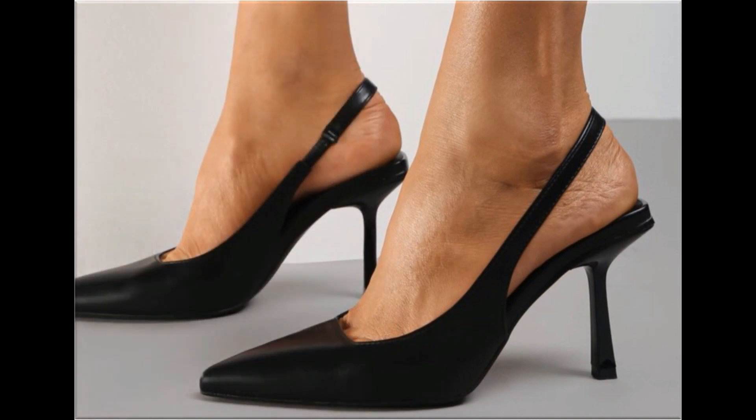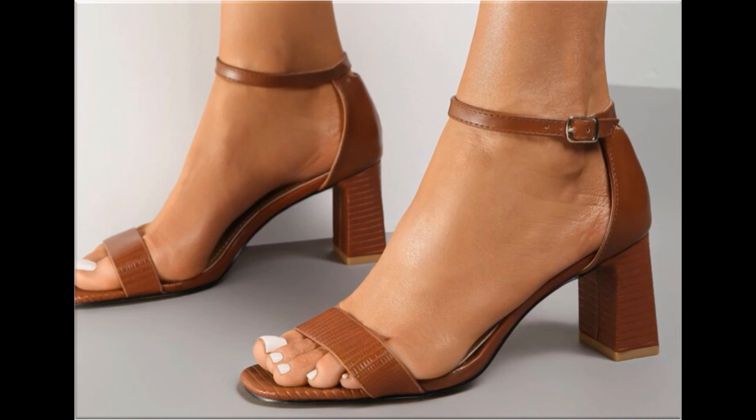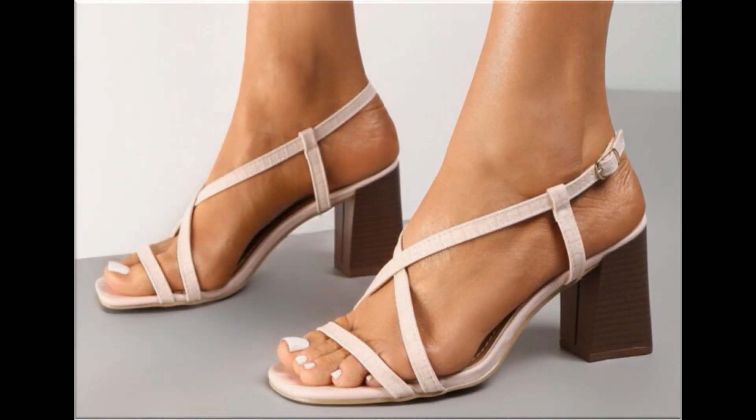Pointed toe slingback design is one of the hot favorite designs nowadays. Pencil and wedge style heels are used to design these beautiful footwear. Square toe and pointed toe are also featured designs. Thin straps, wide and medium straps are used to design these beautiful footwear.